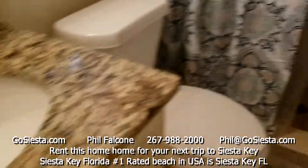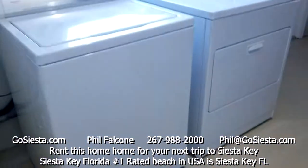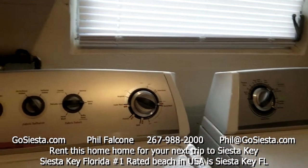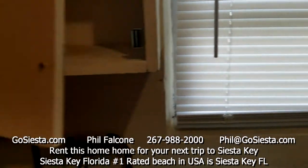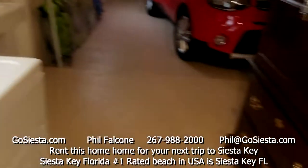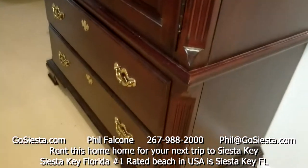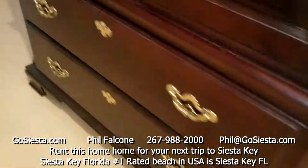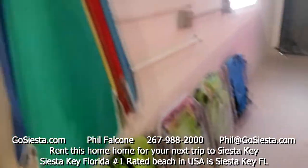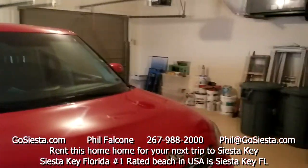The master bath has a brand new shower. Through to the garage there's a washer and dryer, a cabinet with Tide pods and other necessities, and an owner's closet with light bulbs, toilet paper, and paper towels below. There are also four beach chairs, umbrellas, trash cans, and easy room for two cars.